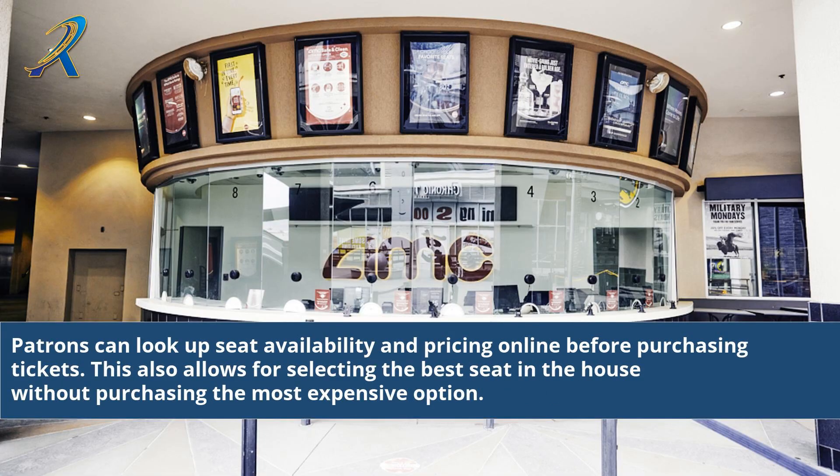Patrons can look up seat availability and pricing online before purchasing tickets. This also allows for selecting the best seat in the house without purchasing the most expensive option.